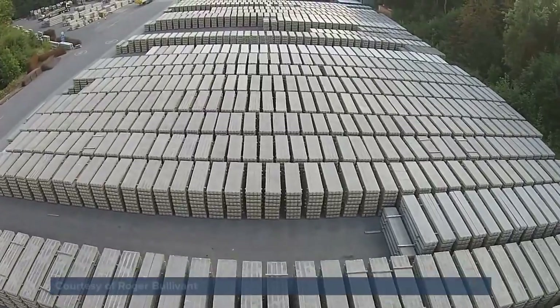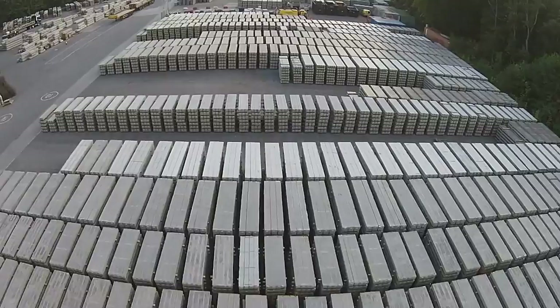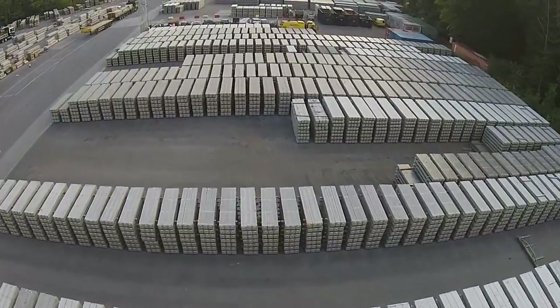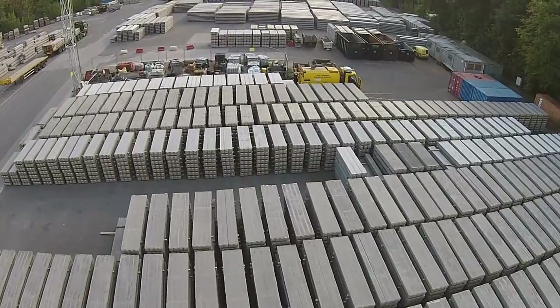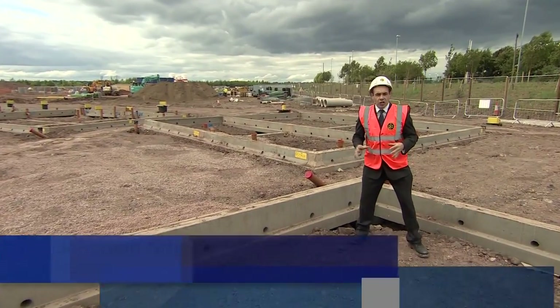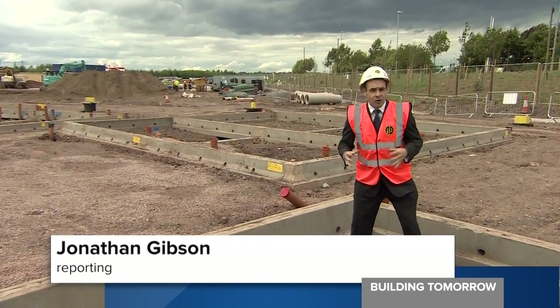With the expertise in-house, we know what we're doing — we know what we're putting in the ground because we've designed it. At the company's Midlands storage and manufacturing facility, one million metres of pre-cast concrete piles will be produced this year to fulfil 2,000 jobs for clients. Those pre-formed modular components are then brought onto site effectively as a kit of parts to form the foundations.